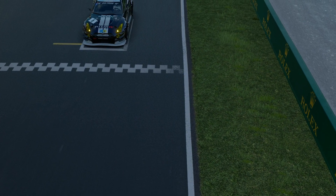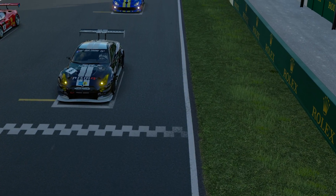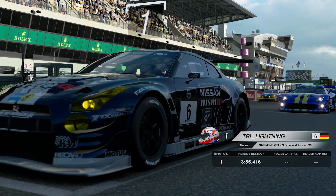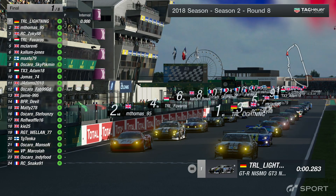With 38 corners, advanced knowledge of the circuit was sure to offer a big advantage. The 24 drivers certainly didn't disappoint, putting on an incredible show. Your pole sitter, TRL Lightning, currently leading the points.